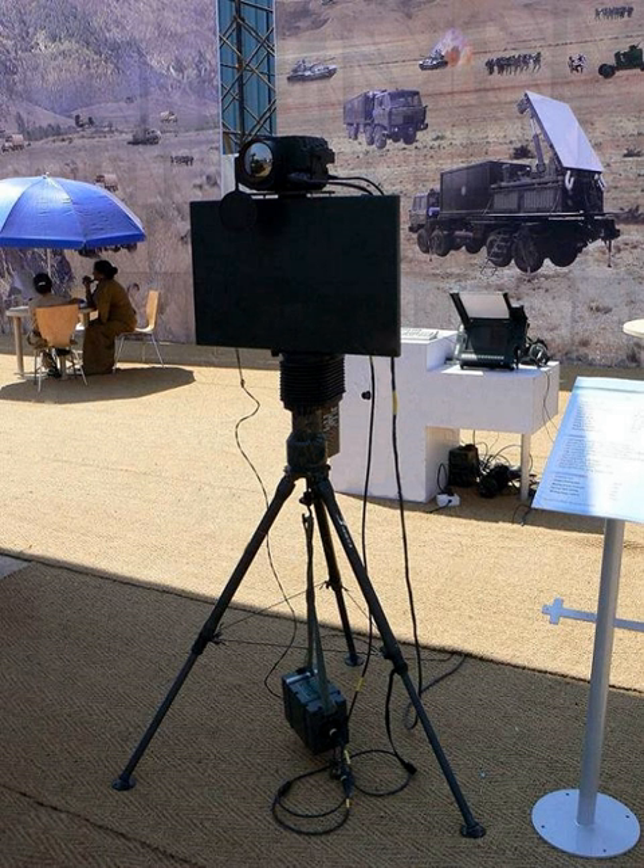LRDE's key products include the Rajendra radar, Central Acquisition Radar, 3D radar for the Akash missile, Indra series, Bell Battlefield Surveillance Radar, and Bell Weapon Locating Radar.